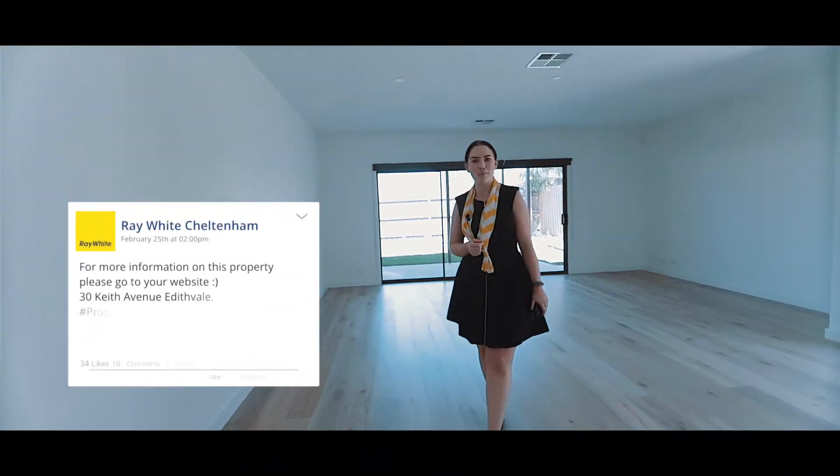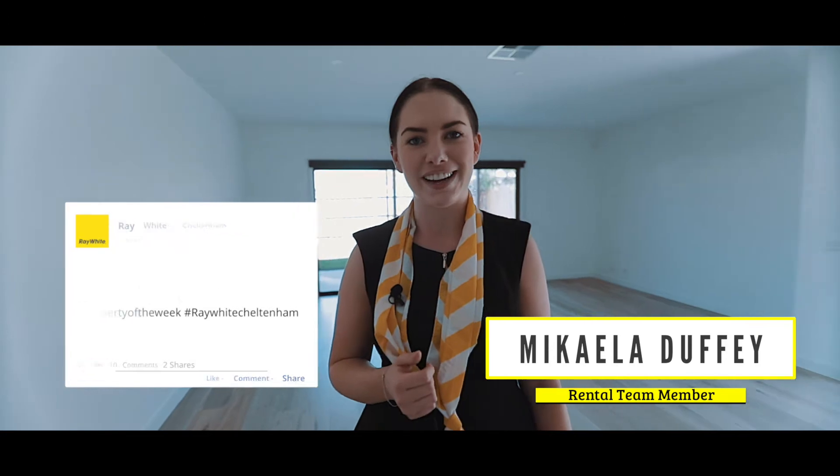Thank you for watching another Property of the Week. For more information go to our website. We'll see you next time.